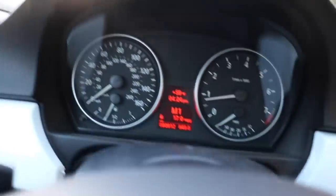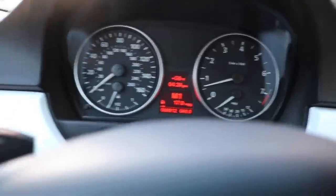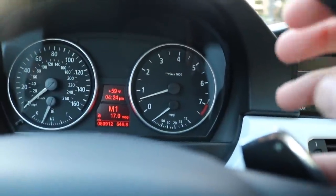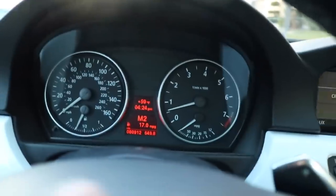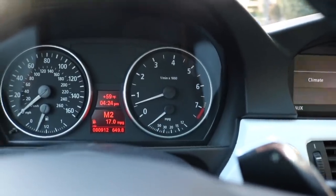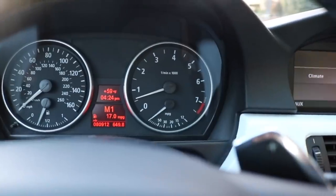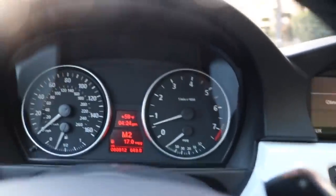If you have paddles you can click the plus button; if not, pull it down to drive. I'm going to use the paddles for the video. So I upshift — I don't know if you guys can see that — downshift, upshift. You see how my camera's shaking? The car jerks pretty much every shift.